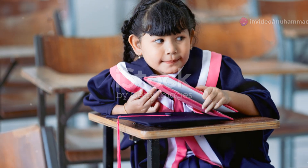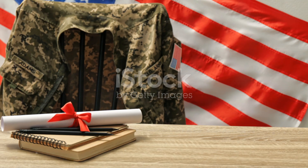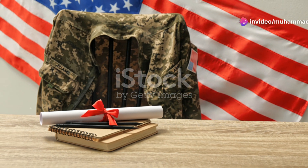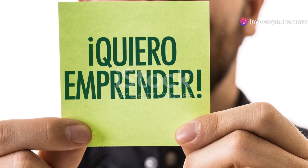The F-1 visa allows you to stay in the country for the duration of your academic program, and even offers a year of optional practical training, or OPT, after you graduate. This could be a stepping stone to an H-1B visa or even a green card.